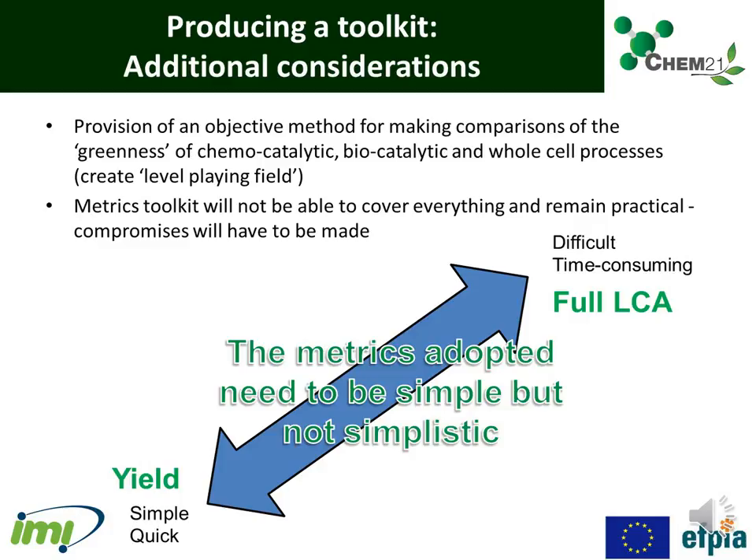A delicate balance had to be struck to make sure that the toolkit was comprehensive enough to cover key parameters whilst being straightforward enough to be easy to use. The metrics adopted needed to be simple but not simplistic. The parameters also needed to be practically and consistently measured in a laboratory-based setting.